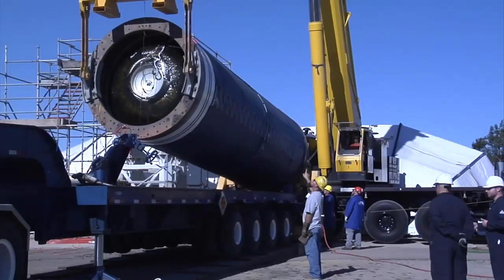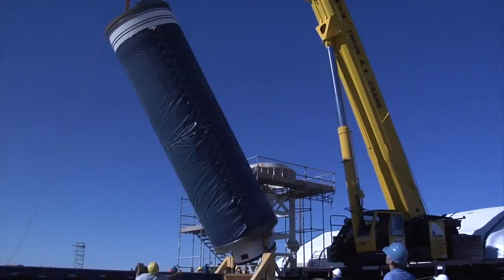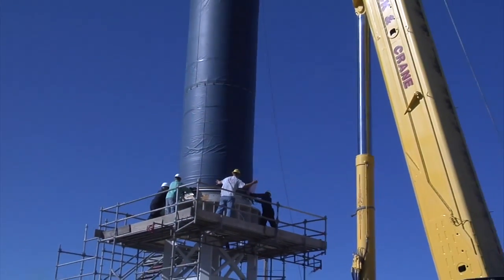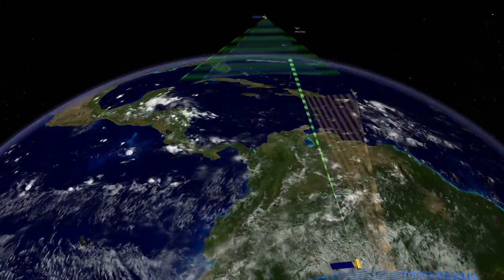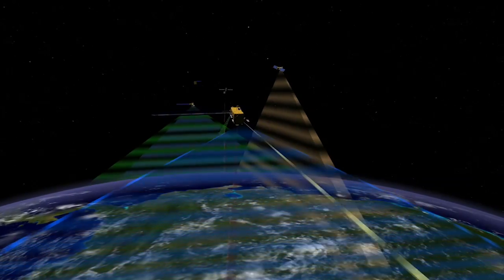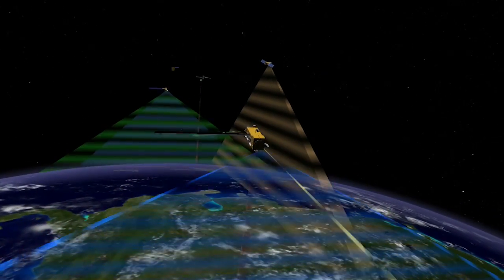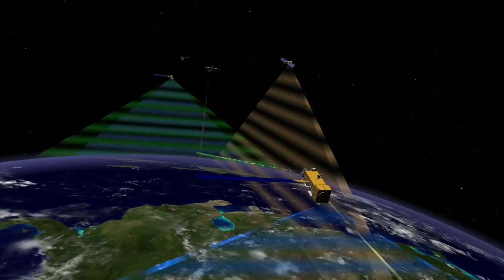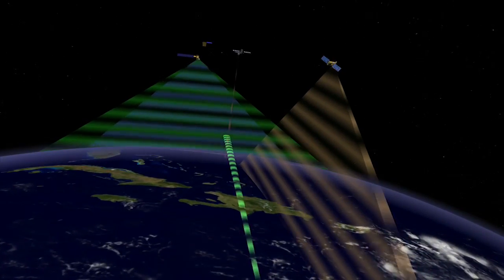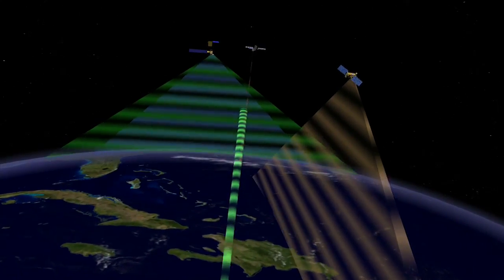GLORY was designed to join what's called the A-train, or afternoon train, of Earth-observing satellites. It is necessary to launch from Vandenberg to achieve the sun-synchronous orbit, which cannot be efficiently achieved by launching from the East Coast. The GLORY spacecraft is to become the fifth satellite of the eight planned to make up the A-train constellation. Taking readings at the same time on different aspects of the atmosphere, GLORY's observations are expected to add to the growing database of knowledge about our planet and how it's affected by the Sun and other influences.